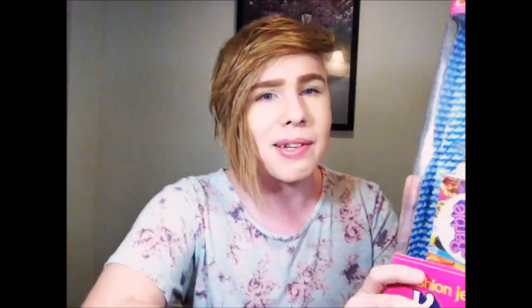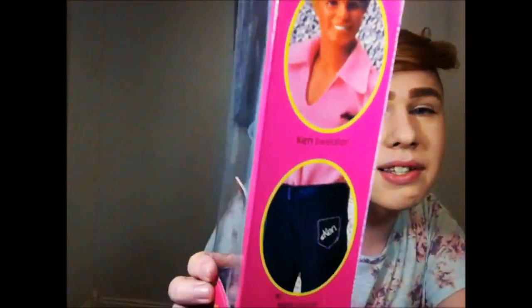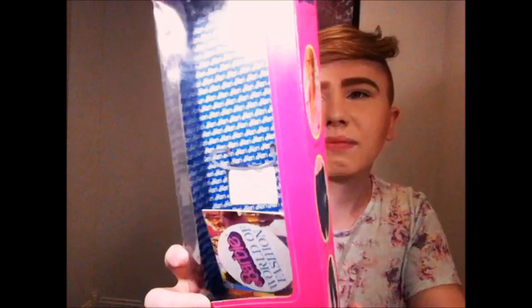Ken's box is virtually the same — just blue on the inside and says Ken. He's got 'the fashion look — Ken sweater, Ken jeans, fashion boots.' It doesn't say Ken on the boots, but they're still Ken's boots. And the best part: it says 'best looking guy in jeans.'